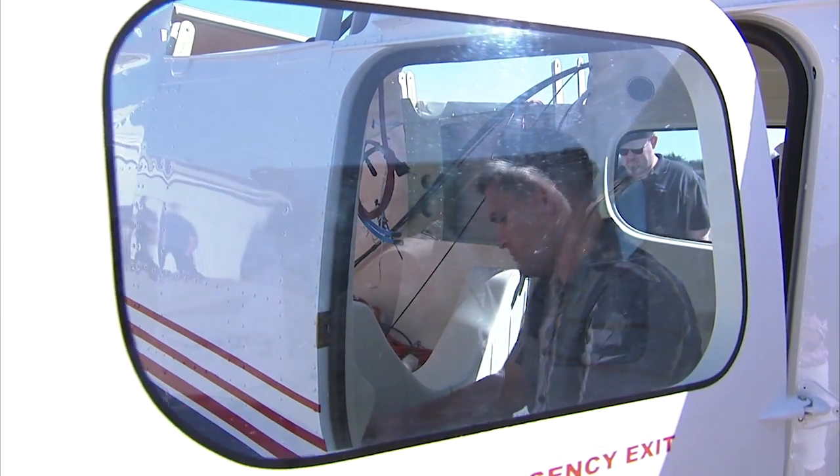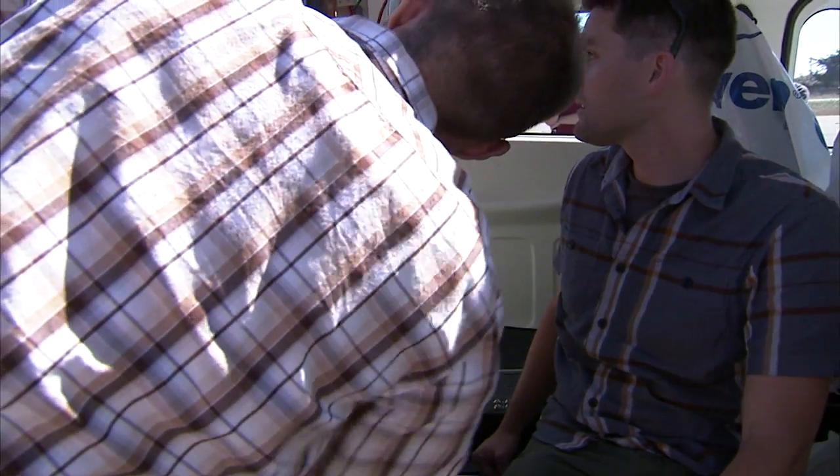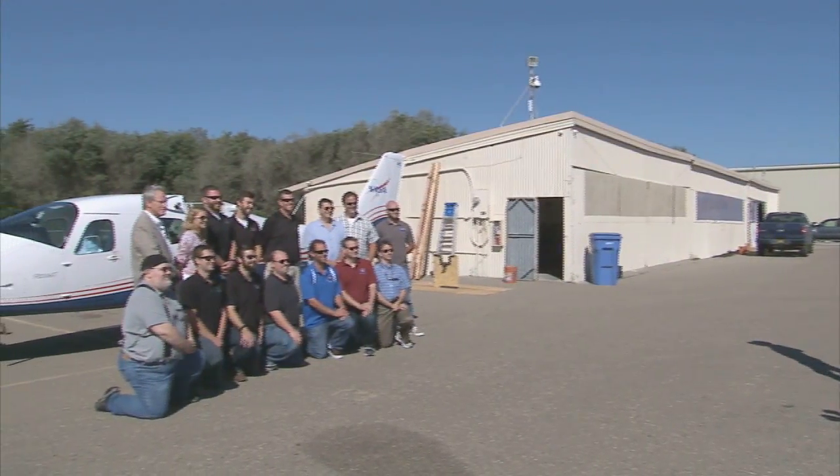We'll update the progress of the work and testing of the all-electric powered X-57 on future episodes of This Week at NASA.